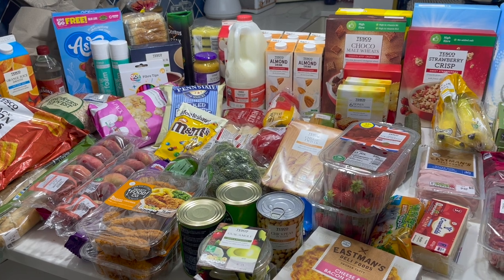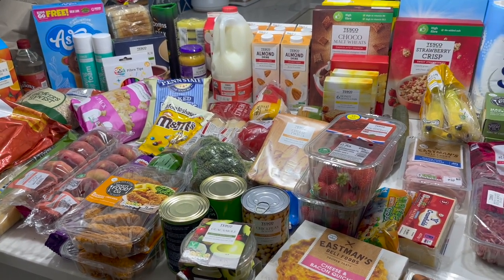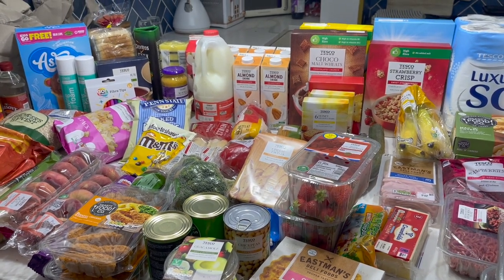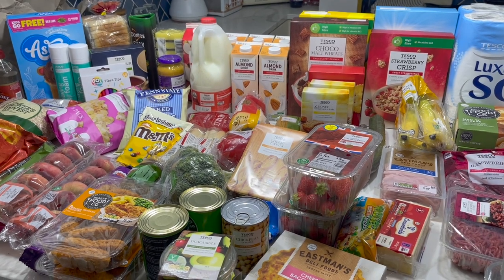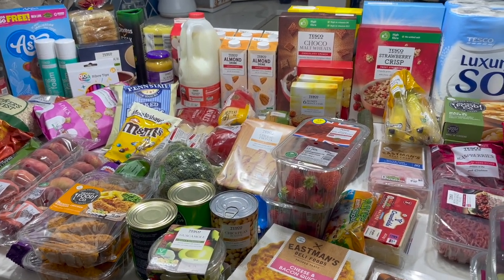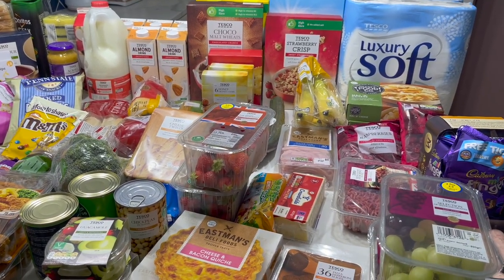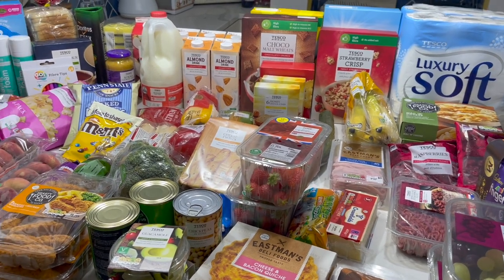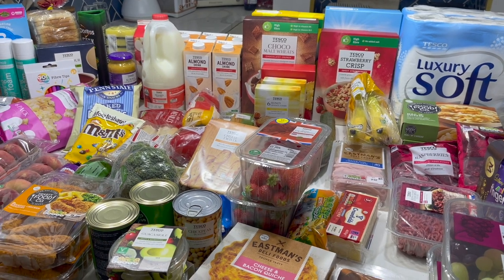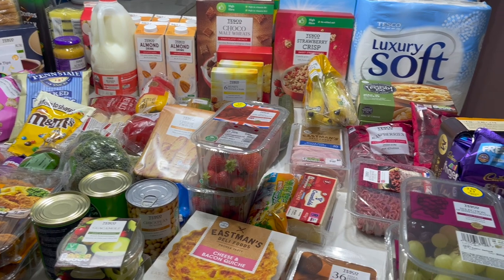We've just had a Tesco shop. I used my Clubcard points and got the delivery saver because for the six-week holidays it's going to be a lot easier than finding a spare hour to take all the kids food shopping. So we're just going to get it delivered — Tesco shops for the next few weeks. I did really like Lidl so I might go back the first week they're back to school.